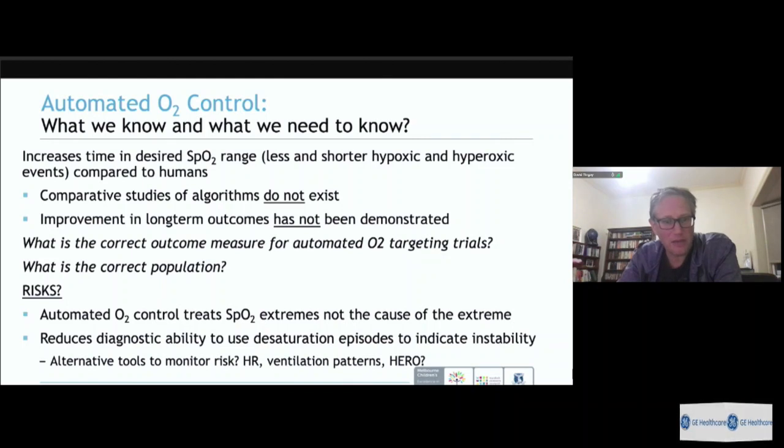Automated oxygen control treats extremes of SpO2, it doesn't treat the cause. Just because an abnormal SpO2 is not seen doesn't mean the baby isn't getting sicker — the ventilator may have automatically increased FiO2 without clinical awareness. Our traditional measures of detecting a deteriorating baby are being removed, so we need to shift clinician focus from SpO2 alone to the relationship between SpO2 and FiO2, and to heart rate as a measure of instability.